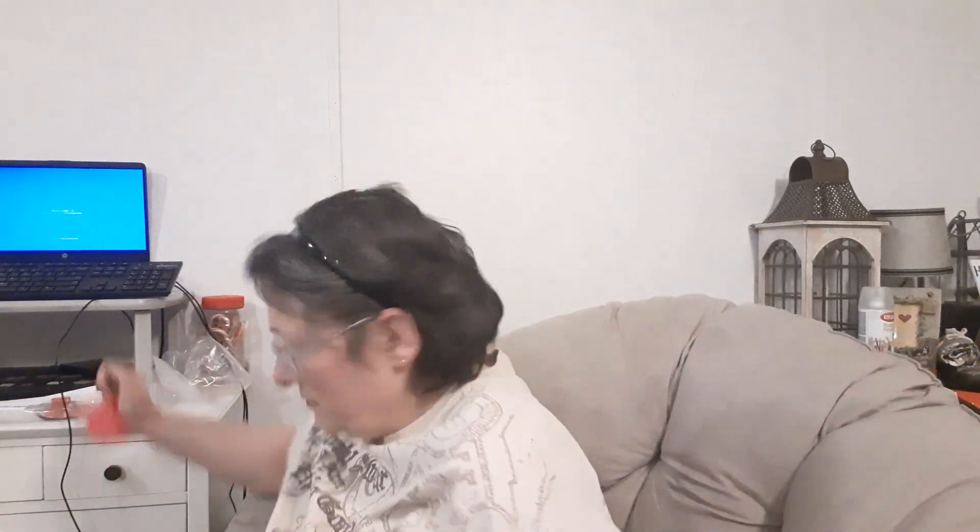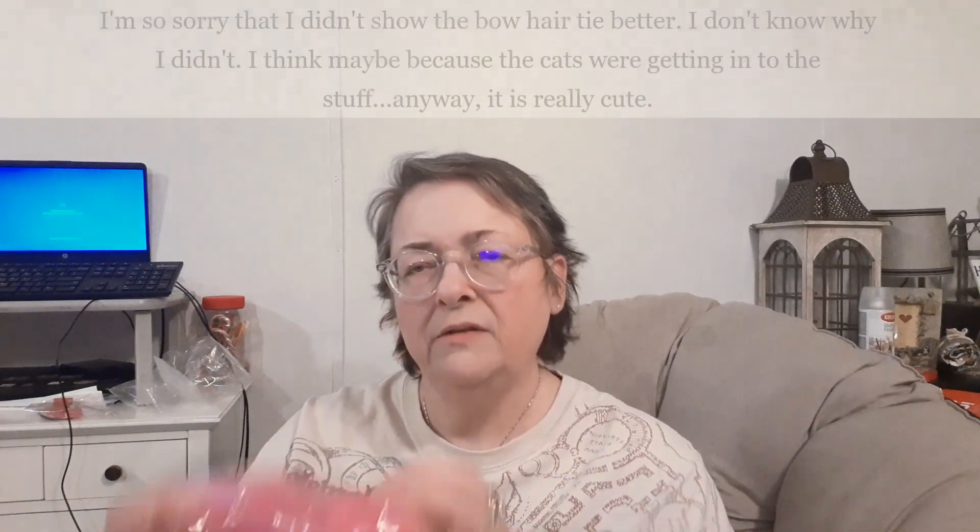The next little package is intriguing — I have no idea what's in there. It's packed up in some tissue paper — an ASMR moment for you! I don't really understand the whole ASMR thing, but a lot of people are into it. It's a cute little hair tie with a bow. I'll need to grow some more hair before I can wear it, but I've got granddaughters so it'll go to good use.